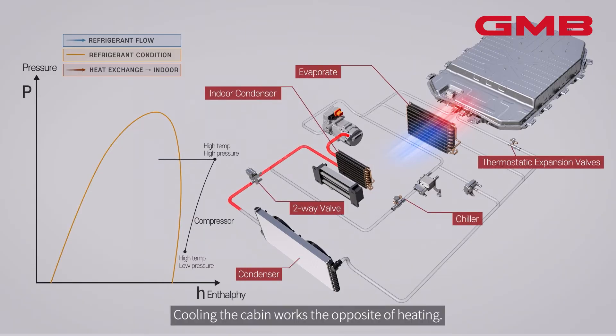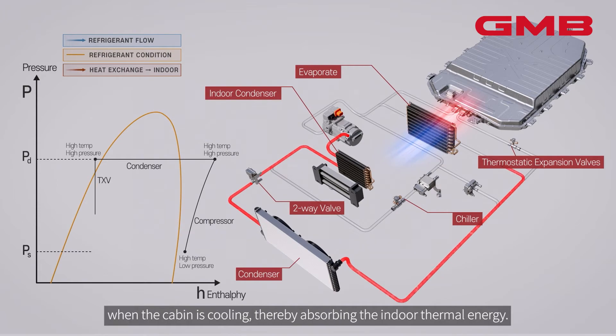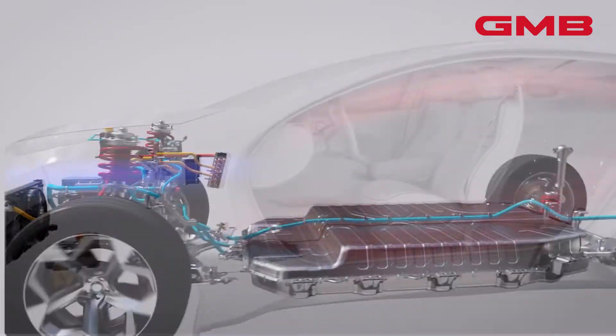Cooling the cabin works the opposite of heating. Heat is dissipated through the outdoor condenser when the cabin is cooling, thereby absorbing the indoor thermal energy.